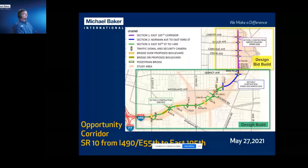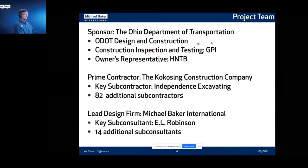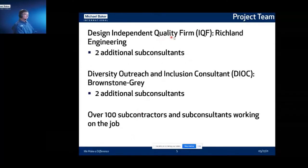The overall sponsor was ODOT, the Ohio Department of Transportation. For our project, they had GPI helping with construction inspection and testing, and their owner's rep — an extension of their team — was HNTB. The prime contractor on the project was Cocosing Construction. Their key subcontractor was Independence Excavating, and there were 82 subcontractors on this project. Michael Baker International — the firm I work for — had one key subconsultant, Neil Robinson, and 14 subconsultants. We also had an independent quality firm, IQF, which was Richland Engineering with two subconsultants. They called the balls and strikes on the scope and design manuals — since this was design-build, as long as you stayed within the constraints of the scope and design manuals, it was good.